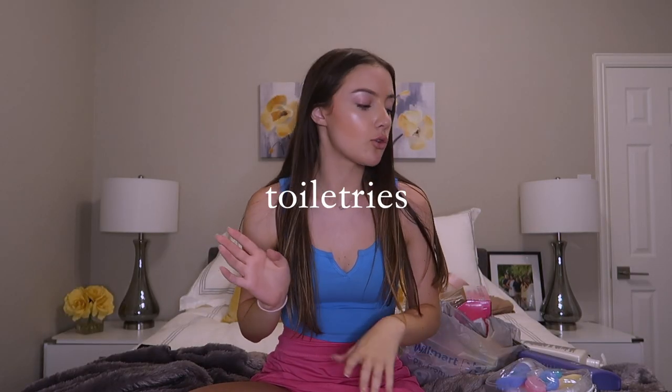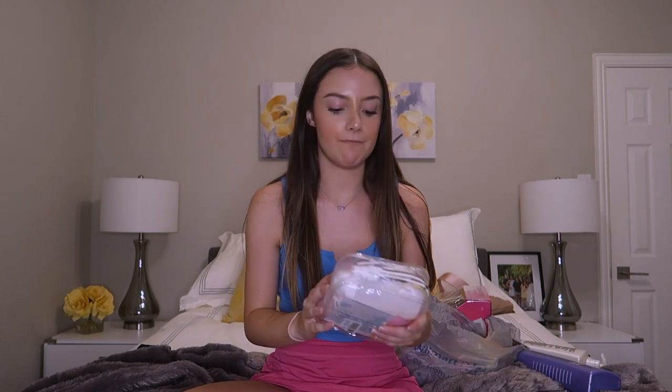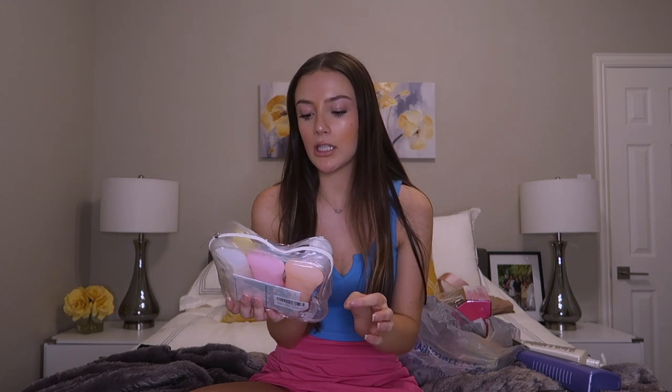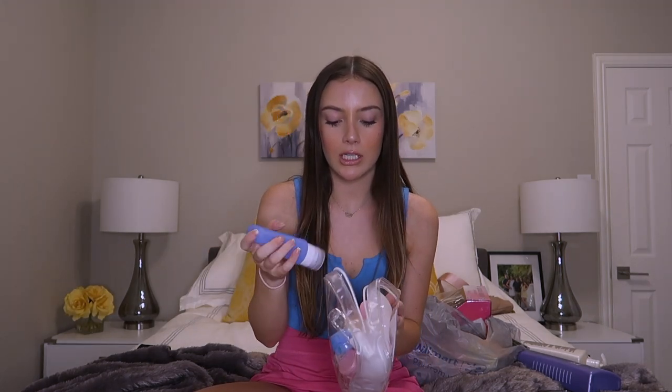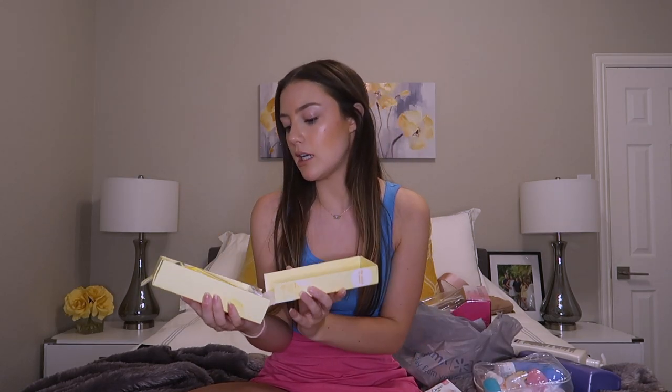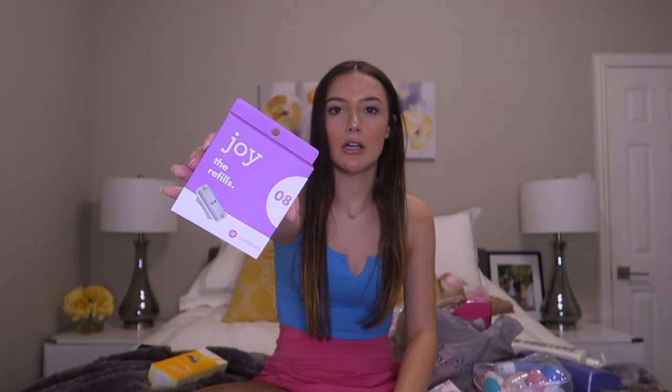Next up is toiletries. First thing I got is this little set for when I go into the country — it's four of these. I'll put my shampoo and conditioner in them, and then I found out what these were: these are for your toothbrush, and then it has a little squirt bottle. Next I got a new razor because I lost mine — this is the Joy brand, I just got it from Walmart — and I got eight refills, which should be plenty.